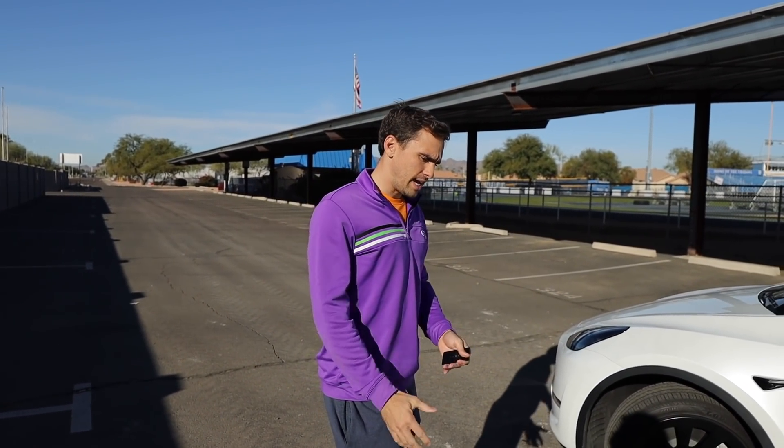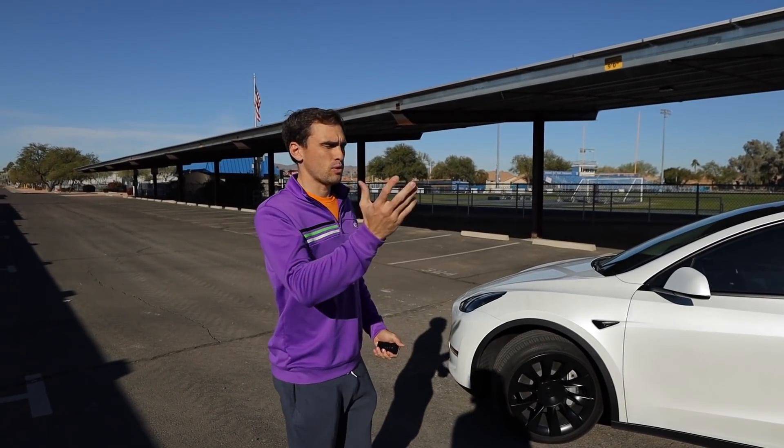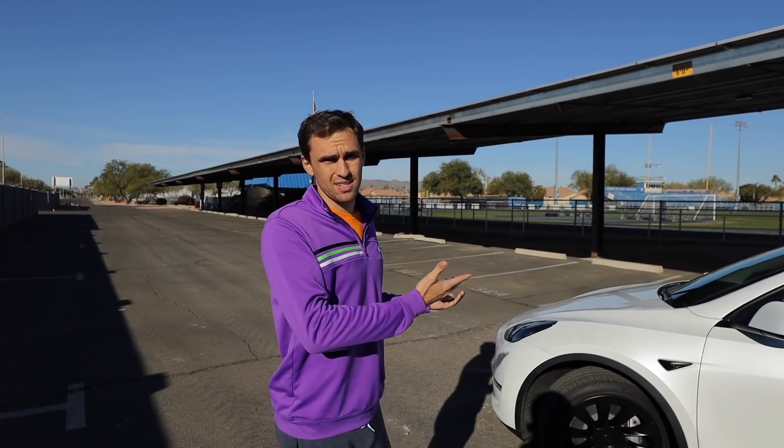So then I thought to myself, what would happen if I had both keys, got out of the car, and gave it to a valet or gave it to my wife and they decided to drive? So today we bring science to the table to get you answers.